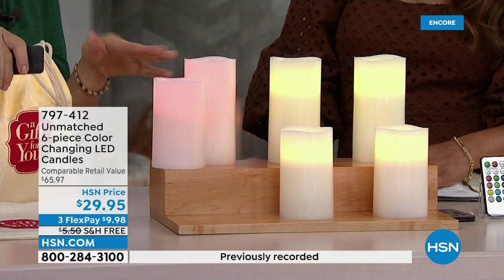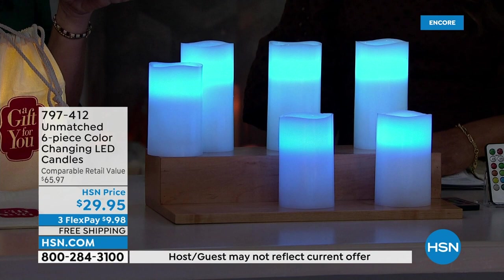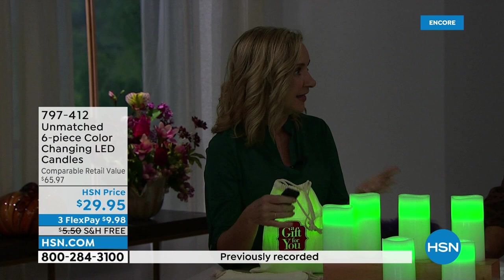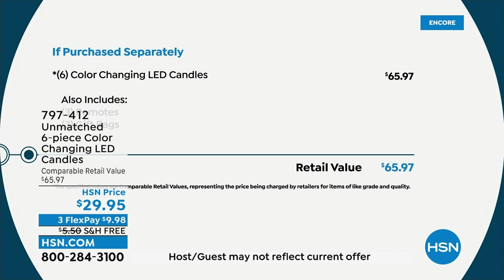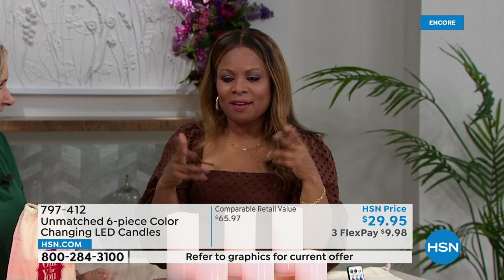These are not just your everyday vanilla candle — they actually cycle through 13 different colors. Whether it's red, green, or blue, you can match your decor, a holiday, or your favorite sports team. The possibilities are endless. Before, you'd go buy green candles for one holiday and have to store them. These are your everyday candles — you use them every single day and customize them to whatever season. Comparable retail value of $65. Six candles with 13 color-changing lights, three remotes, and three gift bags with free shipping.